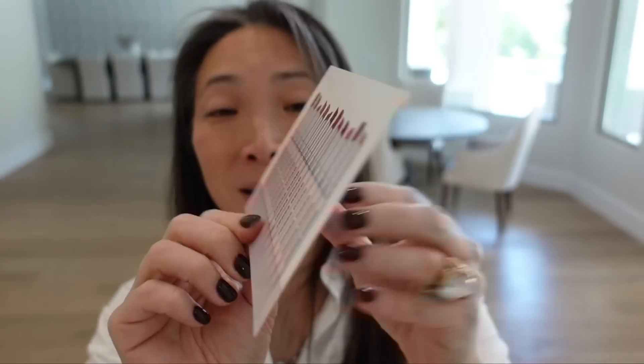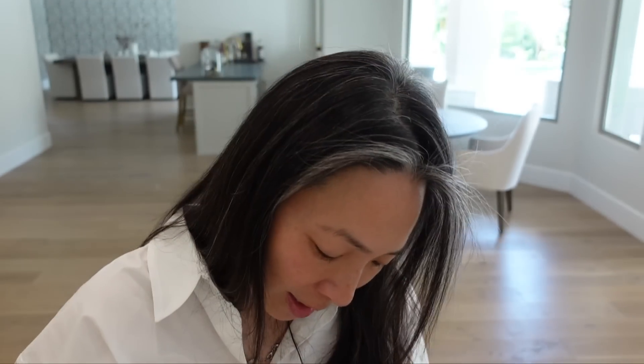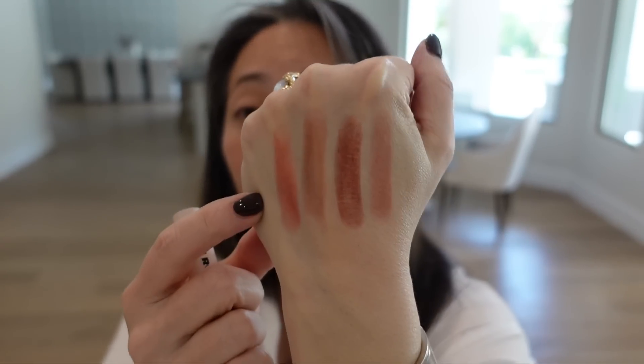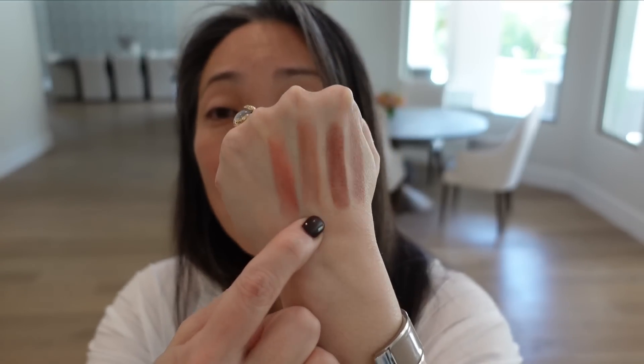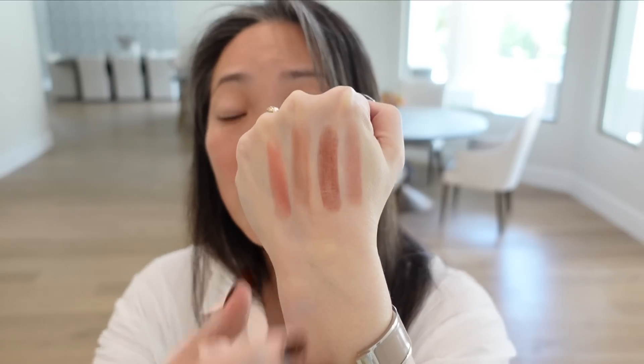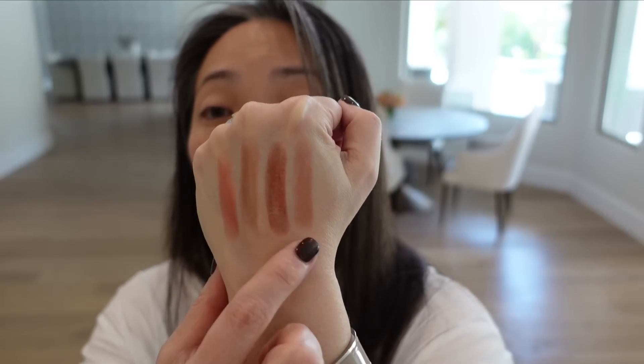Four new neutral shades — it's the lip tint, and Jones Road chewing gum too. Here are the four new ones. This one is Just Pinky, this one is Mocha Rose Shimmer, this one is Coco Rose, and this one is Nude Mauve. So these are the four new nude shades — this one looks very appealing. Thank you Jones Road.